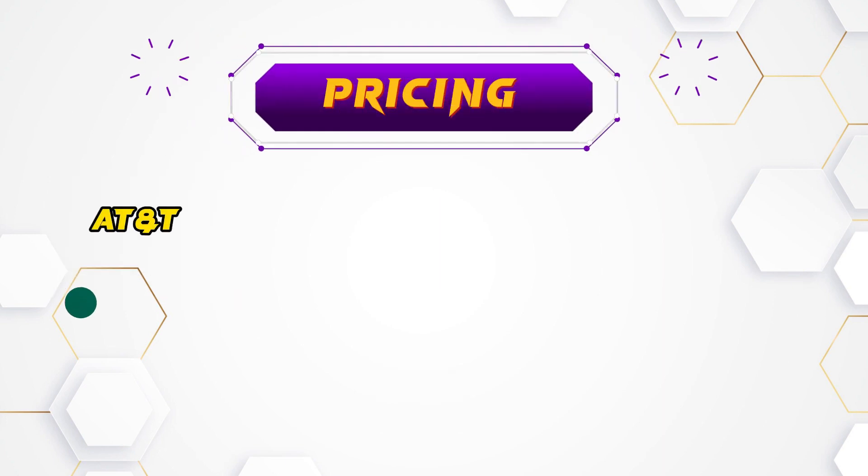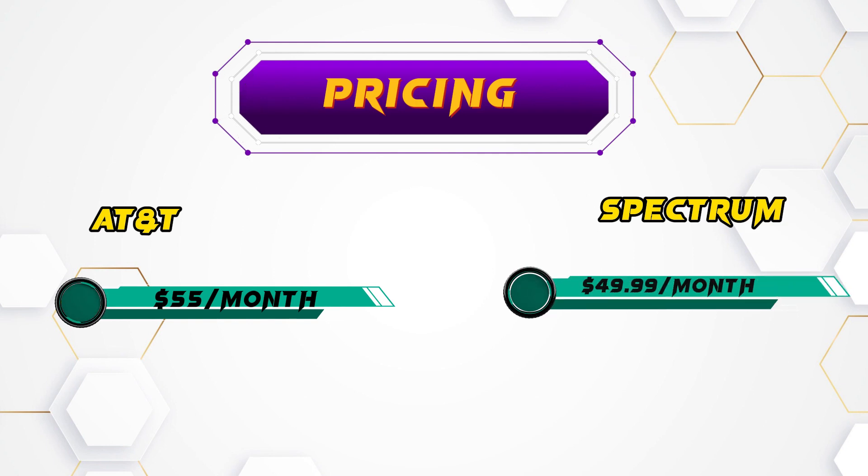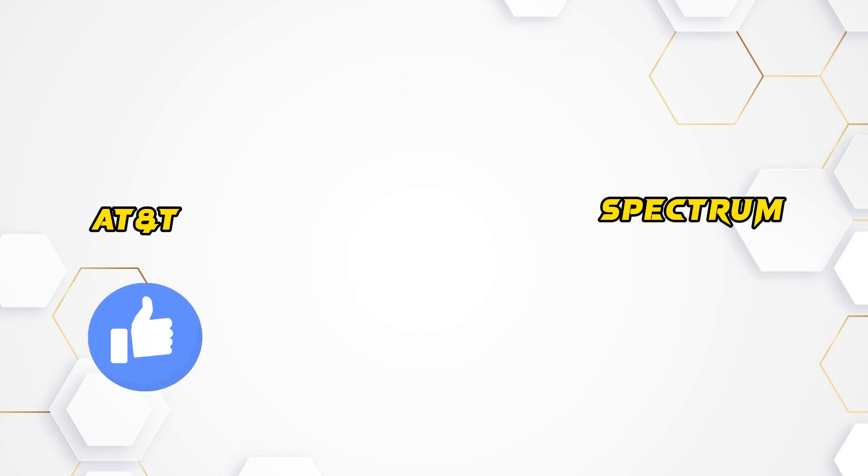Pricing: AT&T at $55 per month and Spectrum at $49.99 per month offer similar 300 megabits per second plans. AT&T fiber is preferable for better overall value.